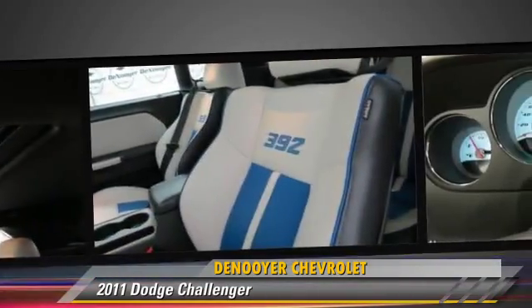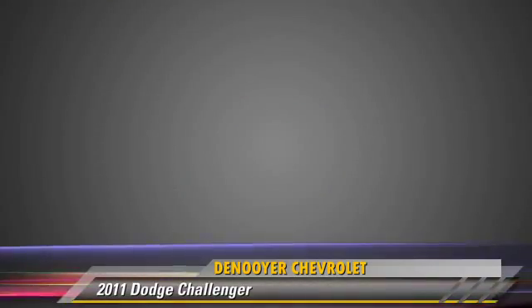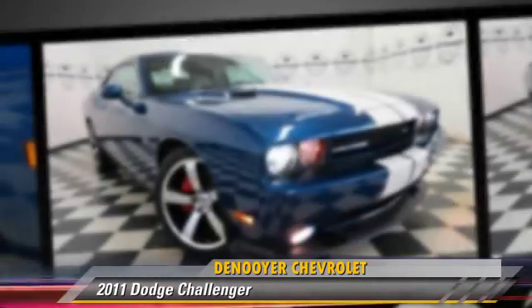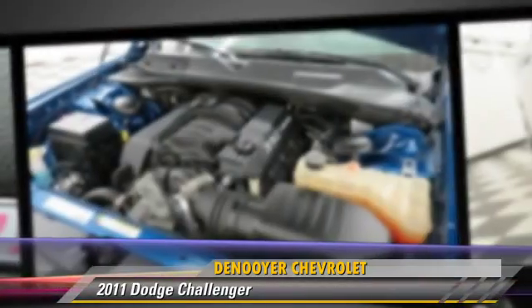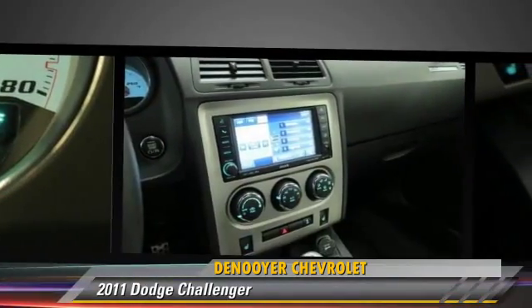Safety features include traction control, four-wheel ABS, and stability control. Comfort and convenience features include satellite radio, a CD player with MP3, DVD entertainment system, and Sirius satellite radio. Give us a call to schedule your test drive today.